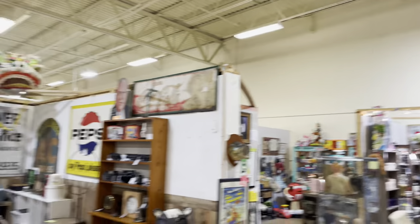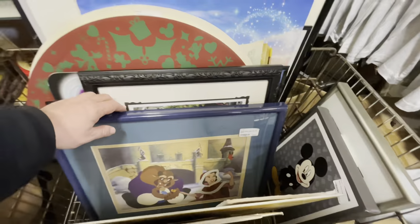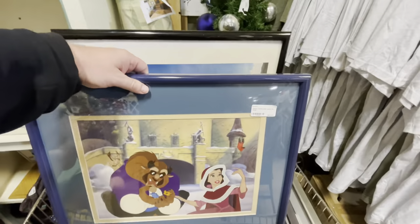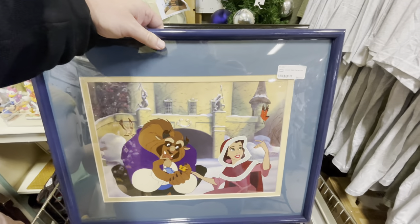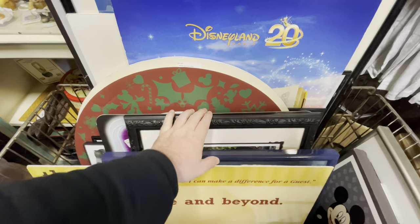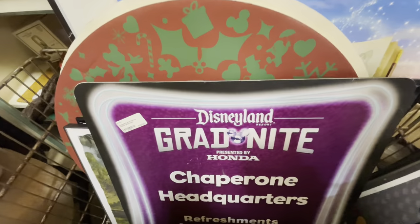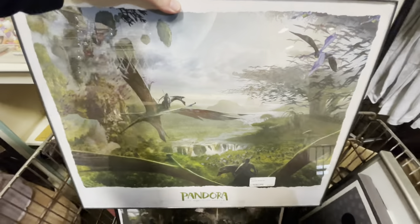This place is huge — look at that Ronald McDonald. Sandy goes way down looking through all the signs and stuff. You never know what you're going to find — like this for $50, framed, which is not a bad deal. And just to show you the variety: Disneyland Grad Night, Pandora...